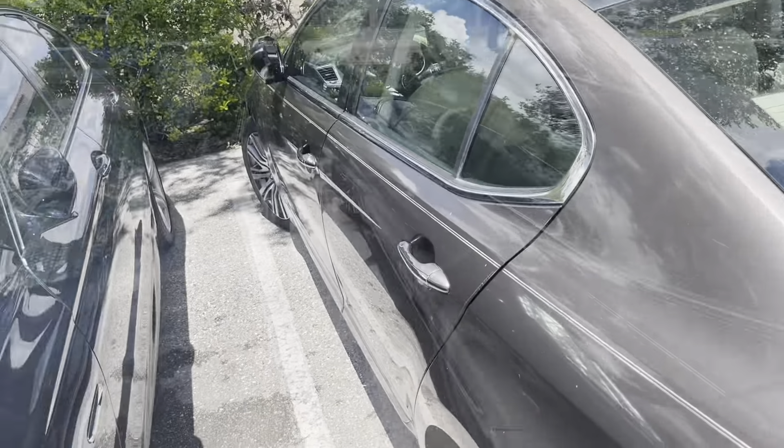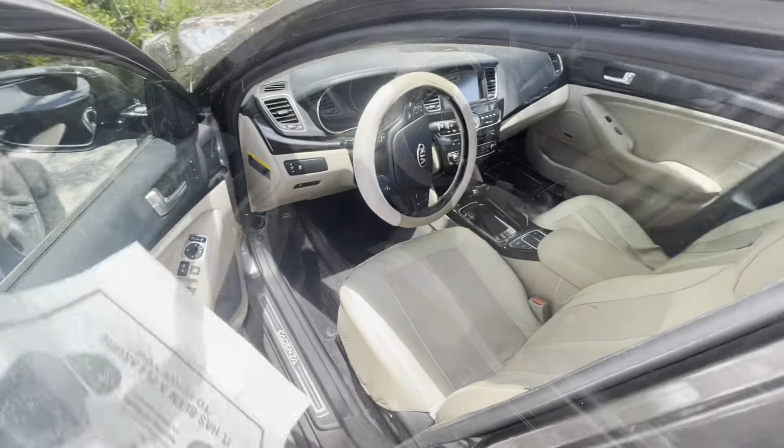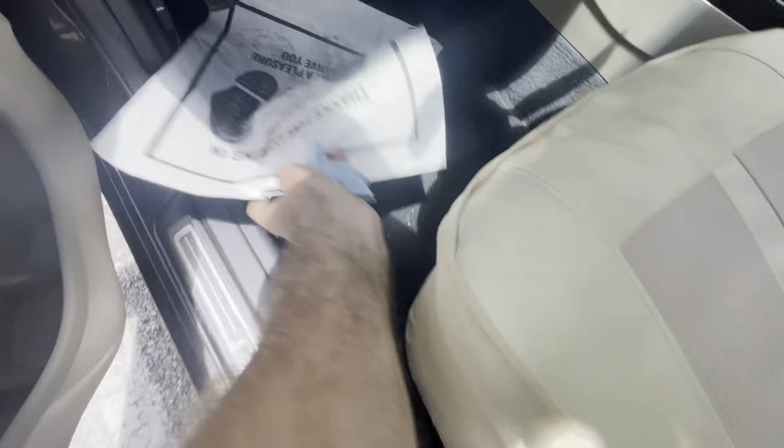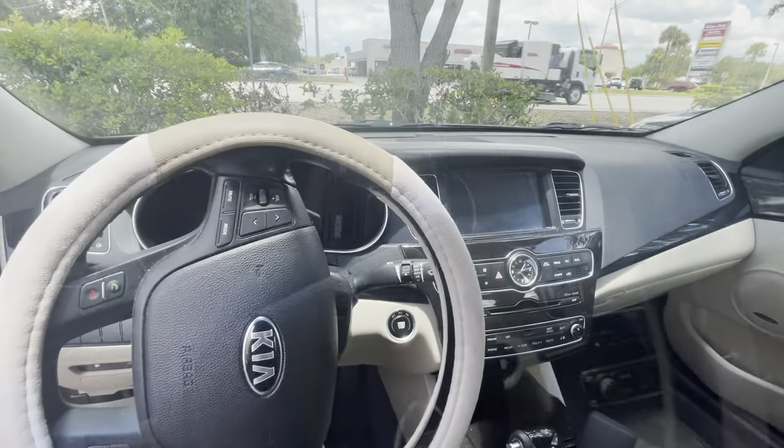Howdy folks, good day to you. Welcome back. This is going to be a five-minute afternoon quickie. Customer states that the right front headlight is out. Let us confirm their complaint and remedy their complaint.